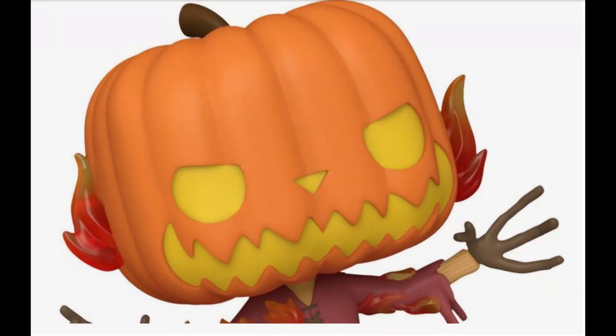My husband, being how sweet he is again, got me the new Jack Pumpkin Funko Pop. I haven't received it yet — I'm supposed to get it by the end of the week. He got it at GameStop, and I thought it was a GameStop exclusive, but I've actually been seeing it roll out in Hot Topic. I think GameStop had the pre-orders first, and then about a week or so after he bought it, Hot Topic started carrying it.